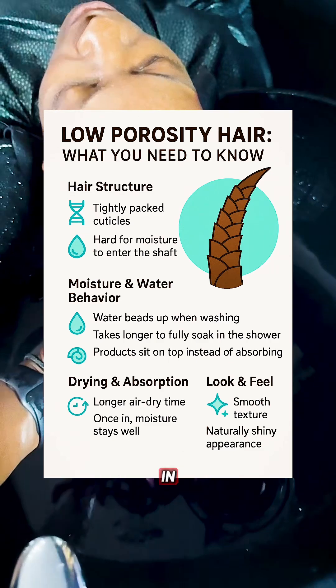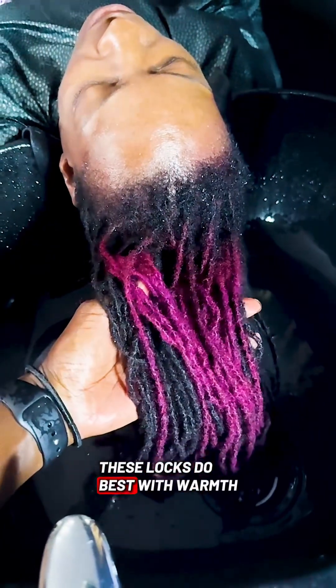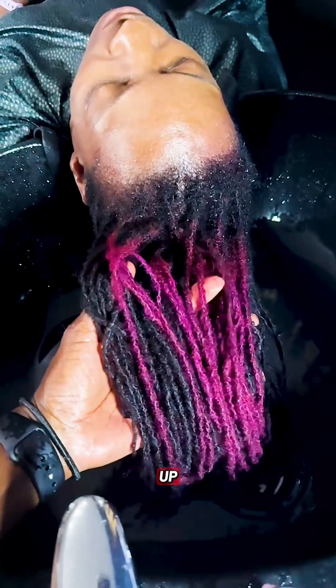Moisture has a hard time getting in, but once it's in, it can stay. These locks do best with warmth, steam, and lightweight products that don't sit on top and cause buildup.